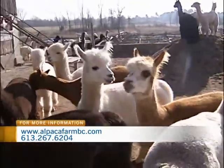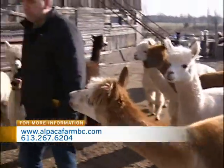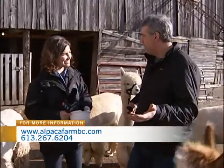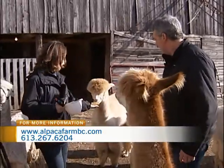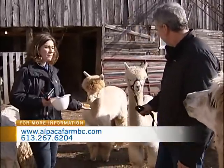How tough is it to take care of an alpaca? Do they need a lot of care and attention? No, it's just some pretty basic stuff. They have fresh water every day, we give them second-cut hay, they have their nutrients twice a day, and they get shots twice a year.